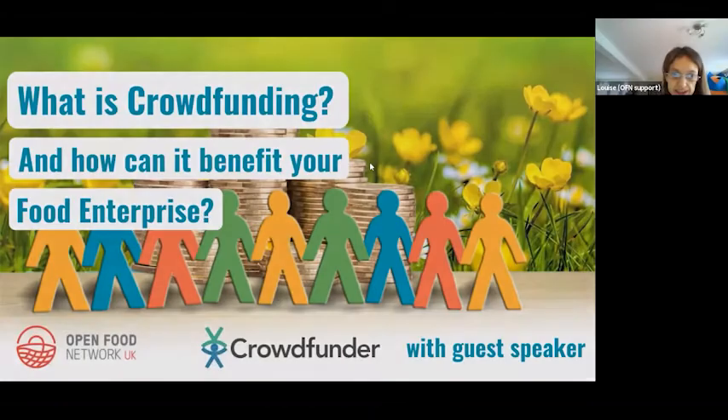Thank you so much for coming along today to this webinar. It's one that I'm really excited about myself. It's about crowdfunding. I've worked in small business in the past and found that crowdfunding was a really useful tool, and I think it could be really beneficial to food hubs — even if you just have it in your back pocket as something to call upon in the future.